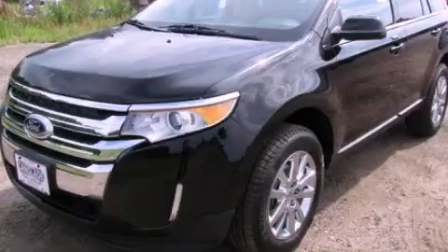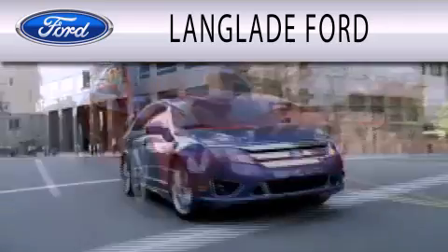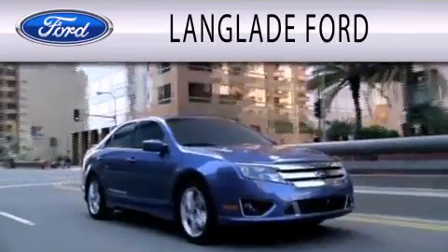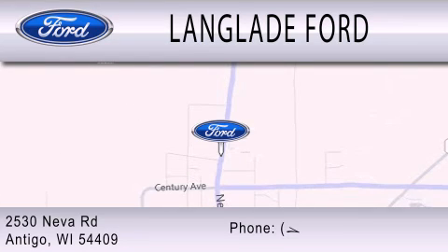Please call today to reserve this vehicle for a test drive. Landglade Ford is dedicated to doing everything possible to ensure that the experience you have selecting your next vehicle is as pleasant as possible. We are located at 2530 Neva Road in Antigo.